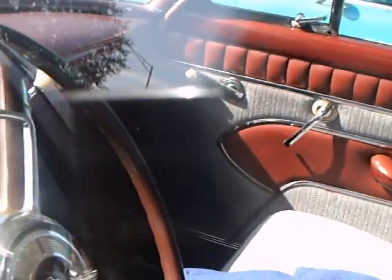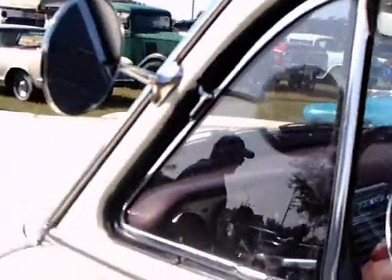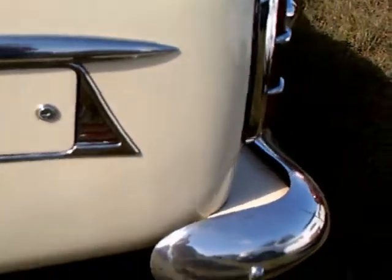Very nice upholstery here. The car is automatic, as you can see with the indicator there on the steering column. Notice the chrome bows in the roofline, which suggests to me this is a deluxe situation here — a Clipper Special.